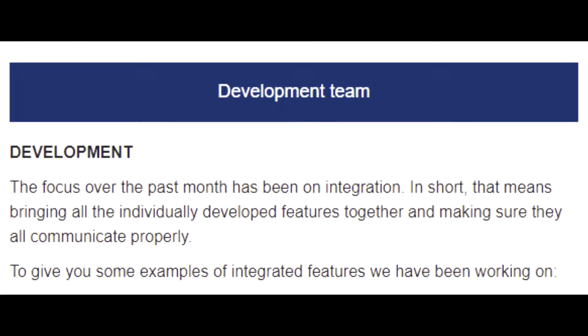This month we'll hear from the development team about development. The focus over the past months has been on integration. In short, that means bringing all the individually developed features together and making sure they all communicate properly. Here are some examples of integrated features we have been working on.